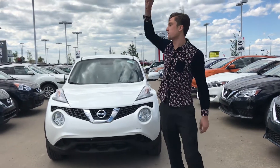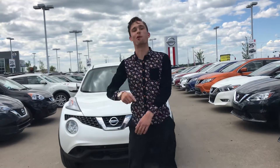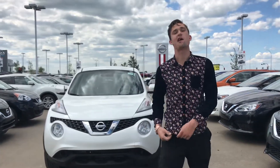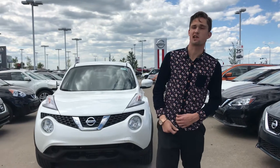Hey Heather, what's going on? It's Luke down here at LA Nissan, currently the number one rated Nissan store in the entire country according to our Google reviews. So that definitely means we pride ourselves when it comes to any customer service.